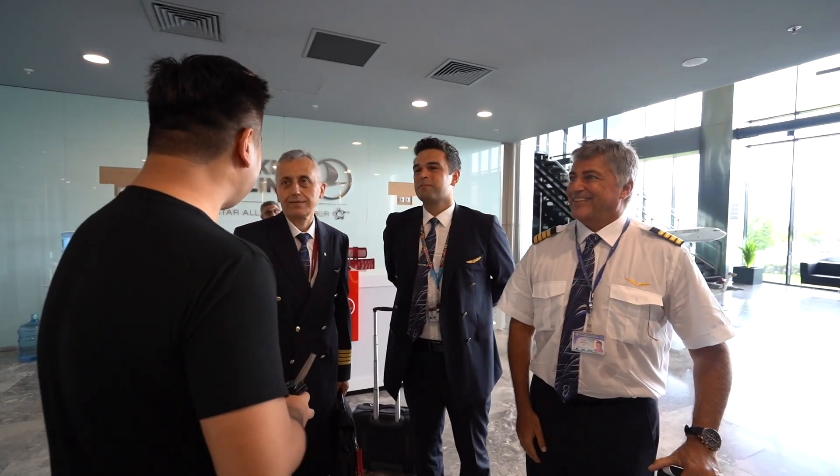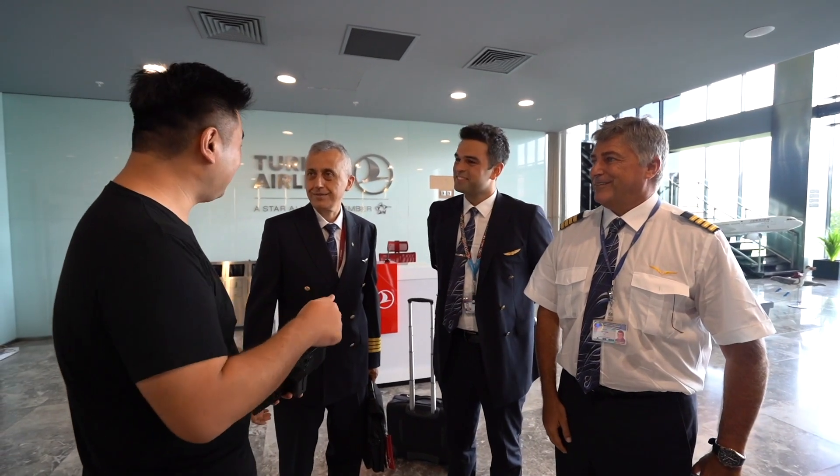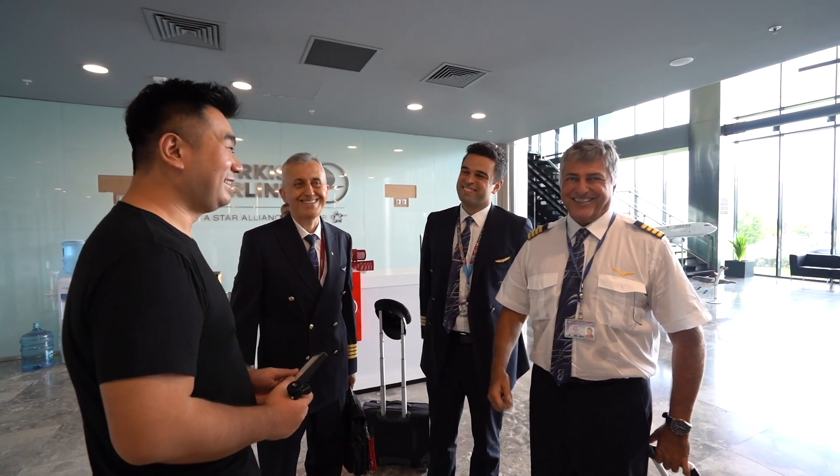Are we going to fly the Dreamliner on the big simulator? Yeah! Wow, I have never flown a Dreamliner simulator. It must be very new to Turkish Airways, right? Yeah, it's just new. Wow, looking forward to it. Great.